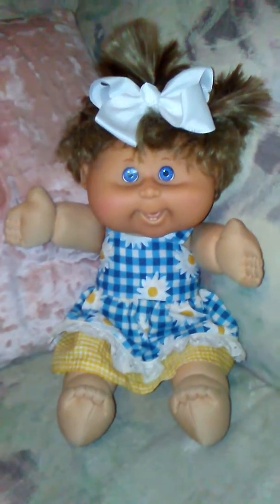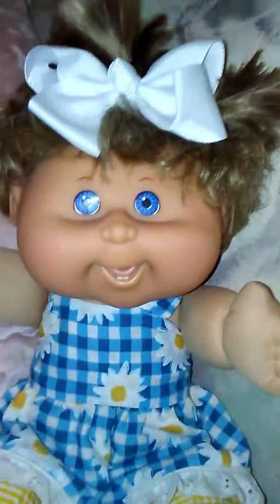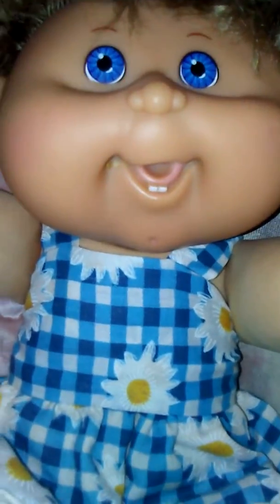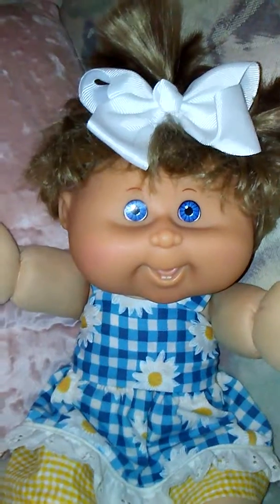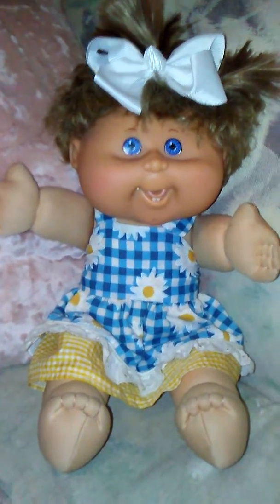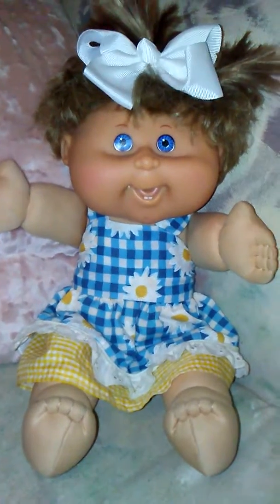I put a little bow in her hair, got her all cleaned up, and washed her face with a magic eraser. She turned out absolutely adorable — she's got really pretty little blue eyes, a sweet little smile, and a little dimple on her chin. She looks adorable in this dress, and I added a white hair bow too.